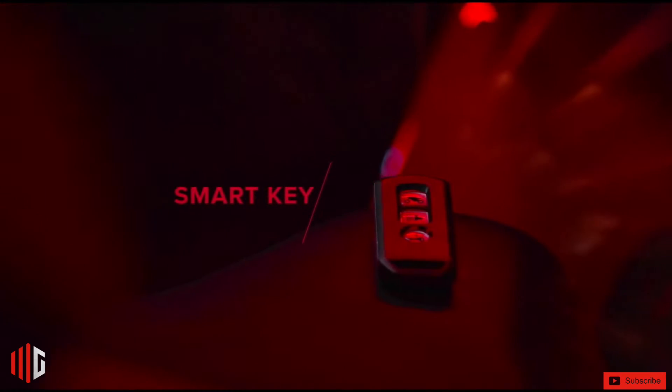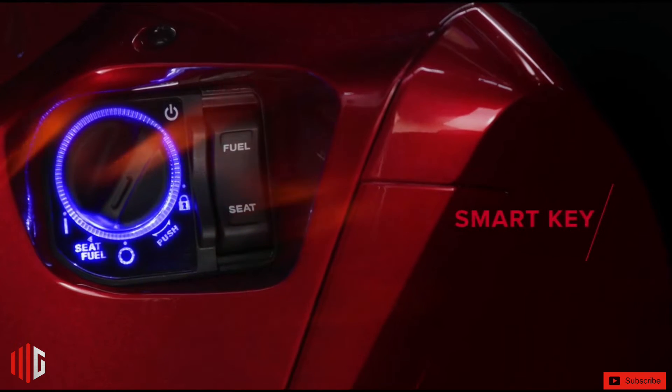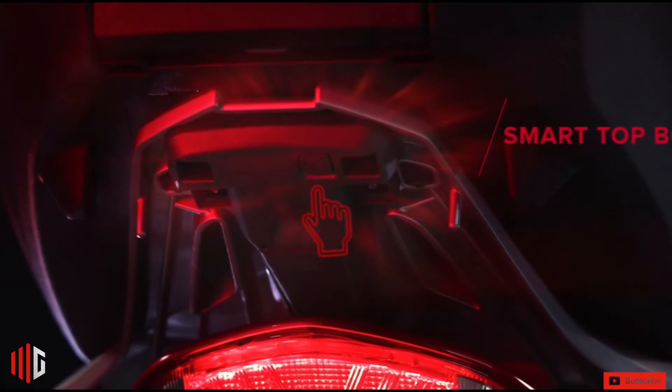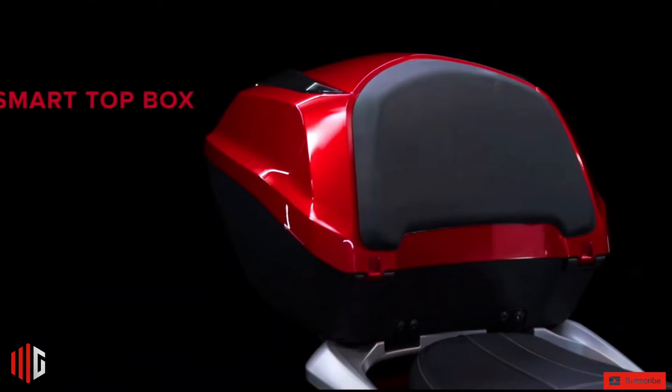The SH150i's 16-inch wheels minimize the impact of uneven ground, bringing more comfort and safety when riding. Above all, the SH150i's ABS brakes prevent the wheels from locking, providing more balance and control to the rider when braking.